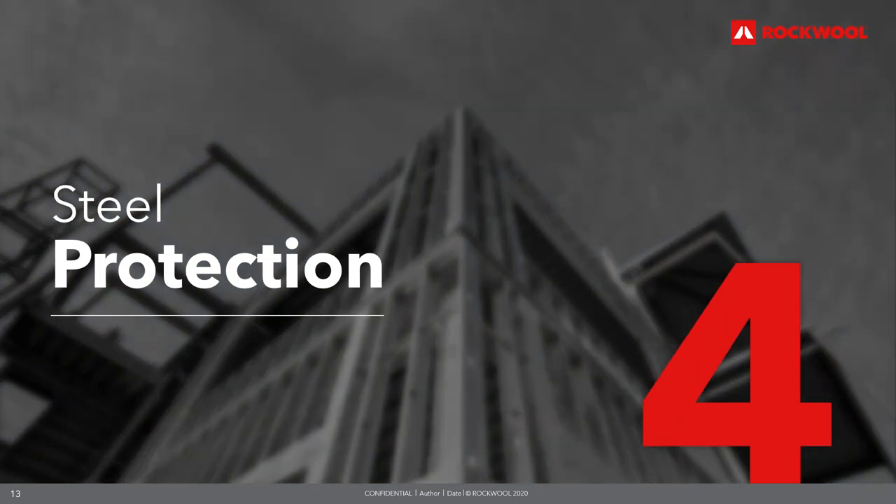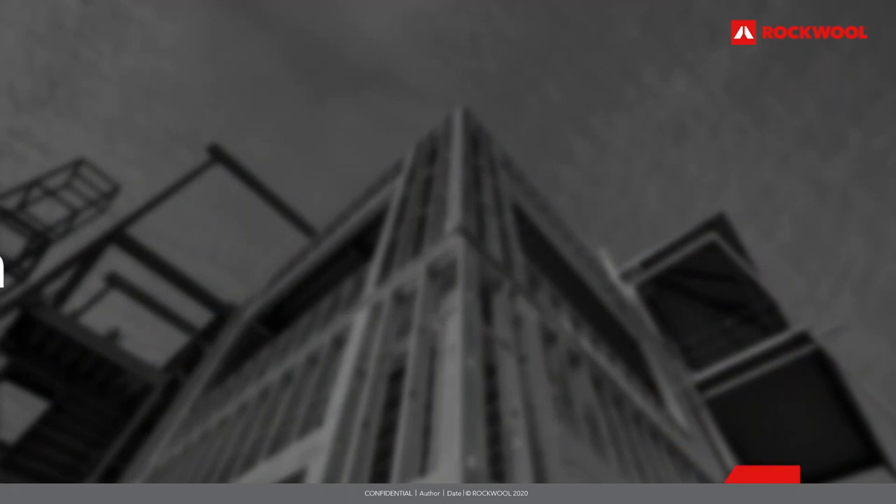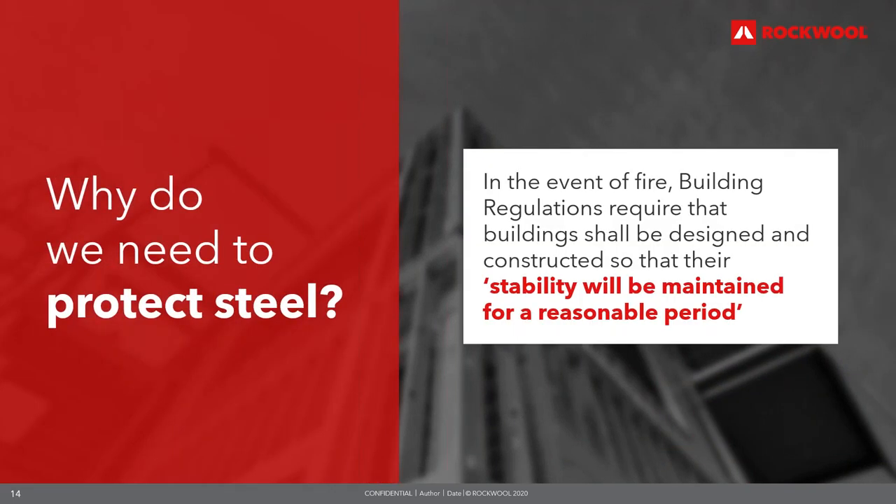Moving on to steel protection — the requirements for protecting structural steel. Building regulations require that buildings should be designed and constructed so that their stability will be maintained for a reasonable period. Buildings should not collapse prematurely, allowing sufficient time for occupants to escape safely and for the fire service to obtain access. In most modern buildings the load-bearing function is provided by a steel framework. Passive fire protection delays the collapse of the structure by insulating the structural steel columns and beams that support the building fabric.